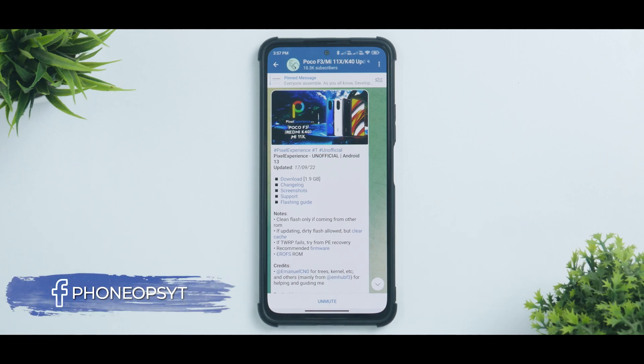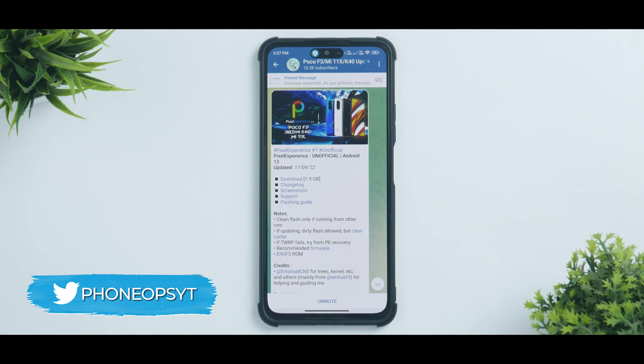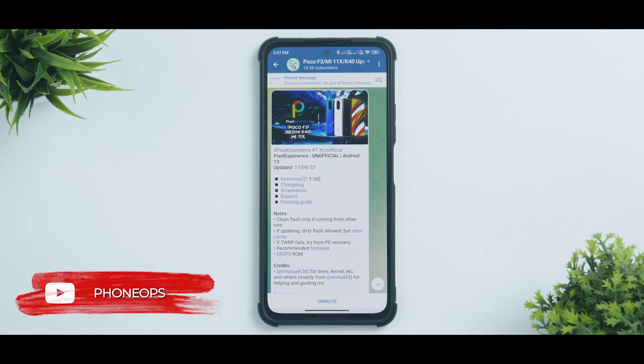Welcome to another video for the Poco F3, also known as Mi 11X in India. It's time to get our hands on Pixel Experience based on Android 13. Although this is unofficial — not official like the Poco X3 Pro — someone is working hard to get this out to us. This was updated on the 17th of September.